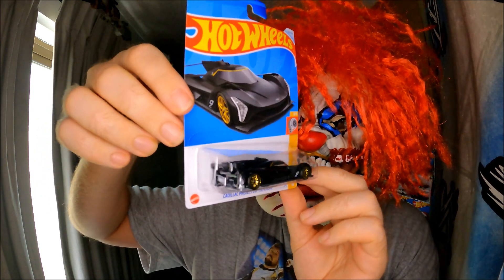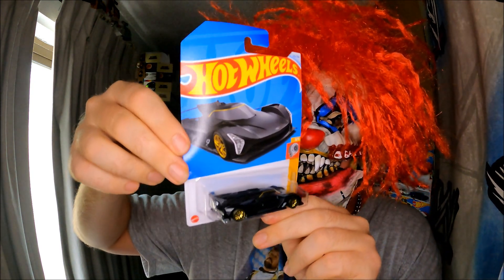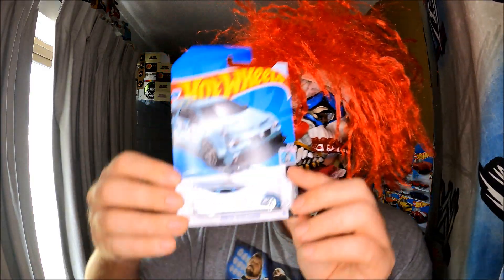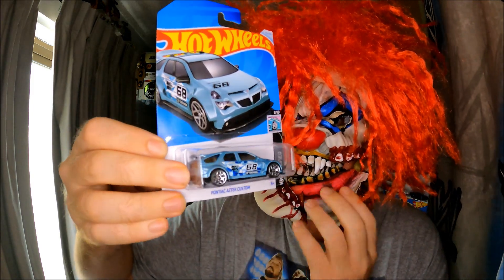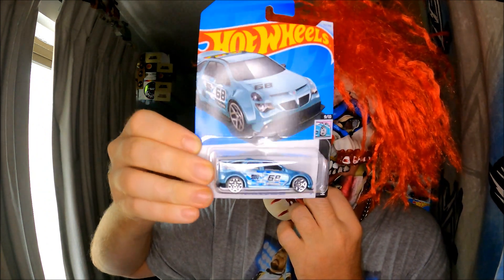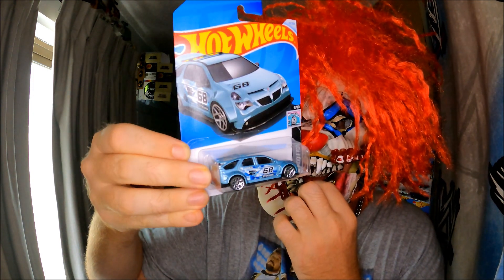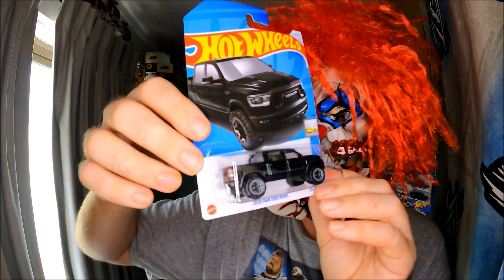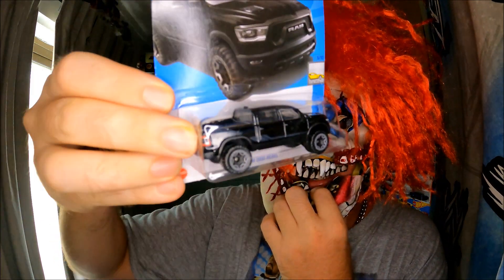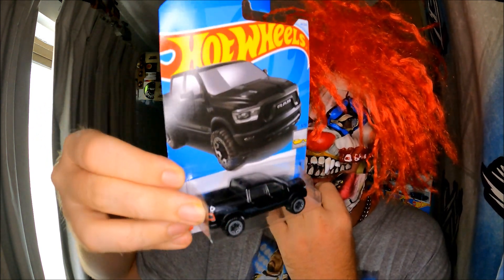I nearly completed the E-case already in one go — Kmart Australia, it's awesome. Got all the good stuff! I saw this one and I really like it. E-case — purchase, purchase, purchase! It's bloody nice. And that recolor is really nice — a nice Hot Wheel right there, good color.